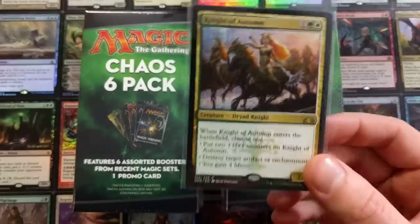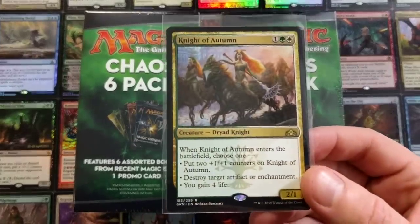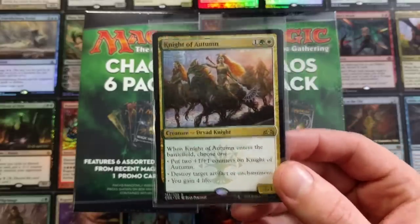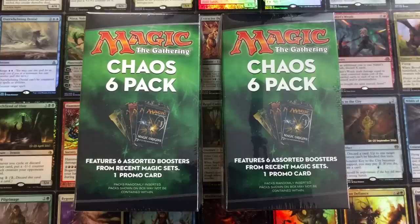I asked you guys a question. I wanted to know what is your favorite card from Guilds of Ravnica? And I was going to give away the Night of Autumn and the card on the back. I'll announce that winner in just a bit. Thank you for everyone who participated in that. Yeah, a lot of responses.